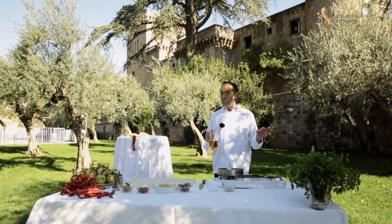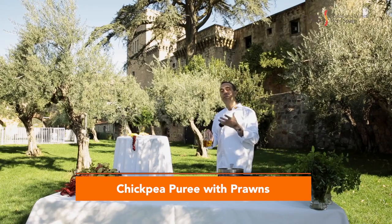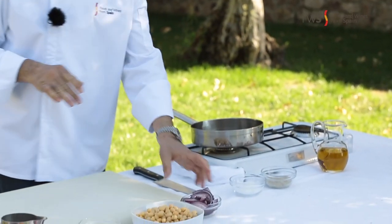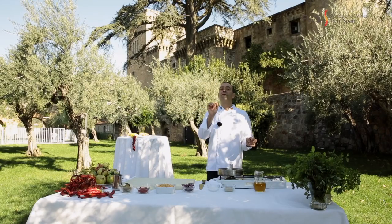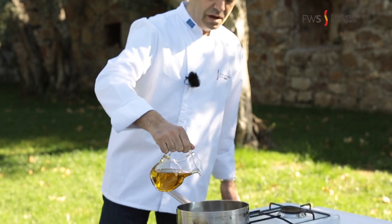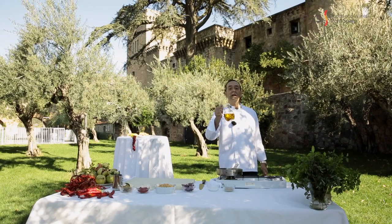Now we are going to cook a very simple but really yummy recipe: a chickpea soup. Here we have some chickpeas with some onions and garlic, and we are going to finish with lovely white prawns from the south of Spain. First things first — as you know, very important for Spanish gastronomy — is extra virgin olive oil.